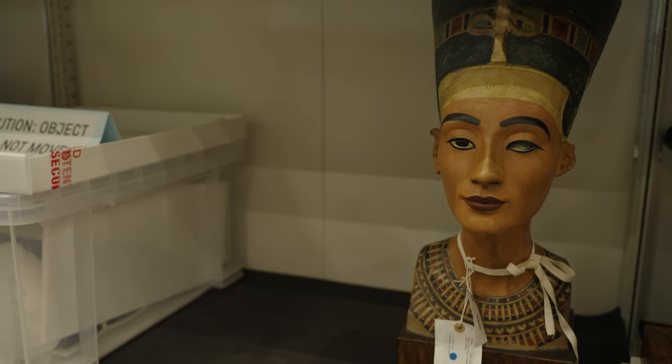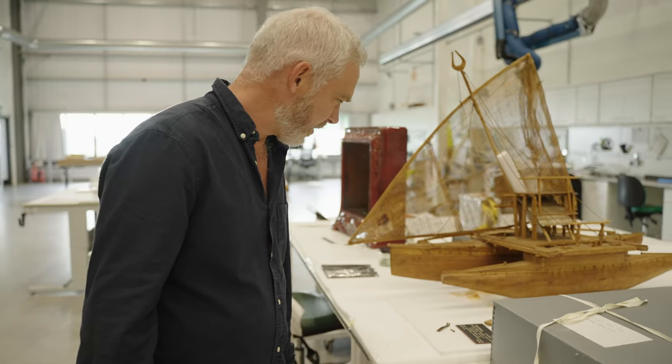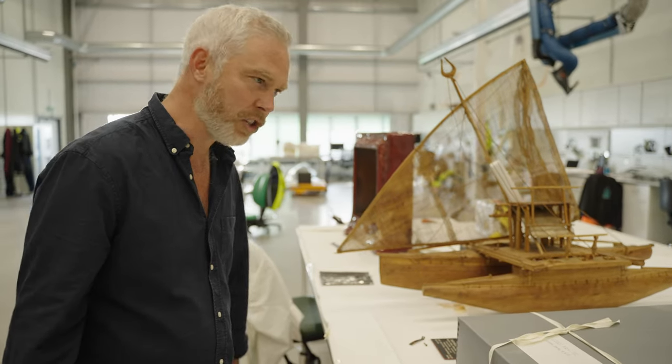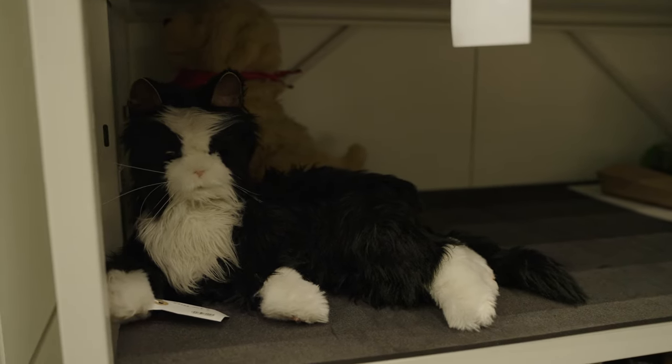There's an Egyptian bust there. And a canoe from the Fiji Islands — a bit of Pacific maritime history, presented in 1872. I came to see this earlier wondering why they had a small teddy bear here, but it's because in classic Science Museum style it's a robotic cat.